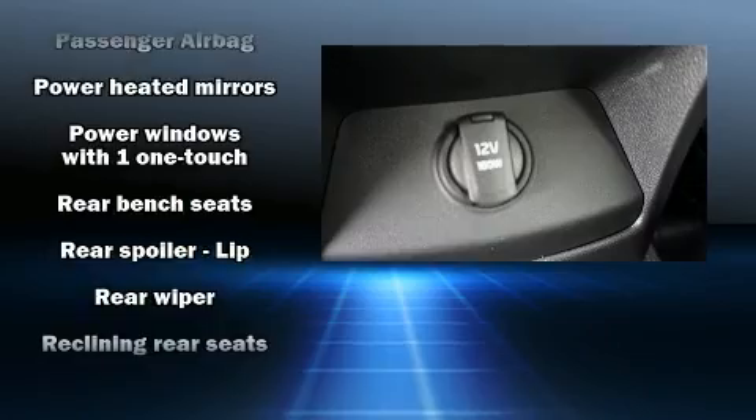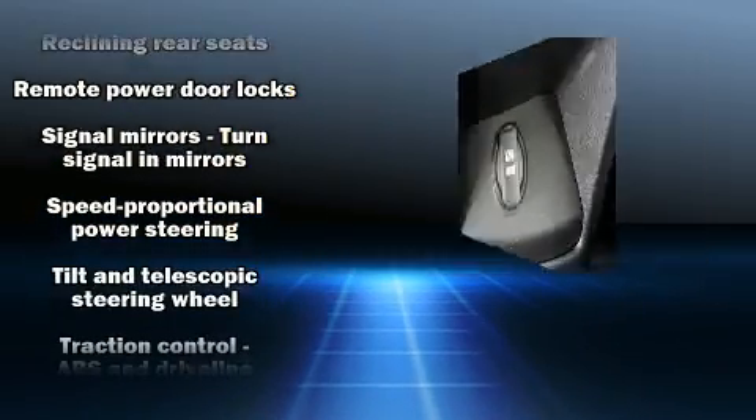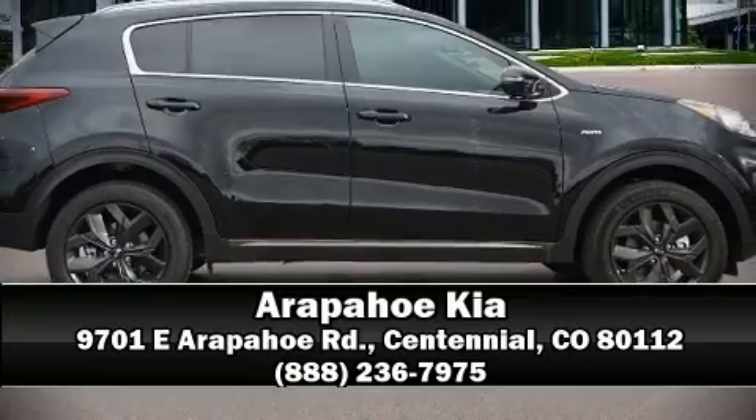With electronic stability control supplementing mechanical systems, you'll maintain precise command of the roadway. Our knowledgeable sales staff is available to answer any questions that you might have. We are here to help you!